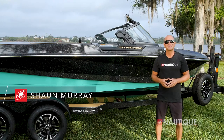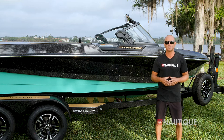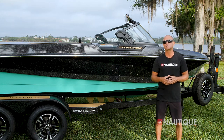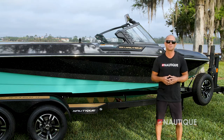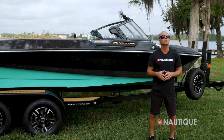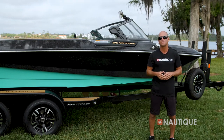What's up everyone, Sean Murray here, Team Nautique athlete, and today I'm going to walk you through the world record setting Ski Nautique. Over the course of the history of water skiing, the Ski Nautique has been responsible for pulling world records and setting personal bests for skiers around the world, and has been at the forefront of progression at the highest levels. Let's go check out what it has in store for 2022.